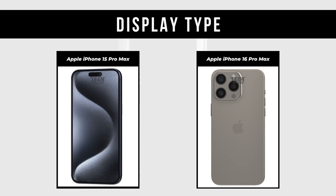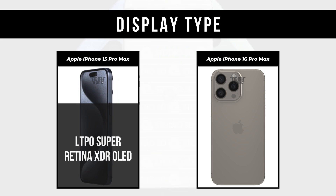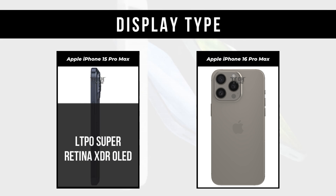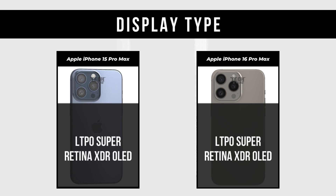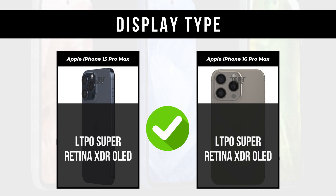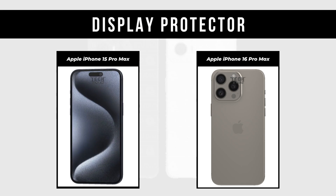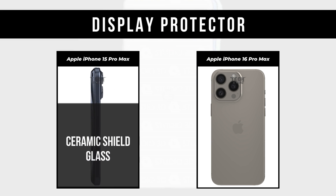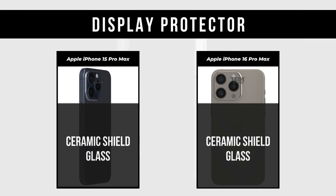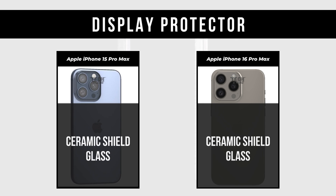Display Type: Apple iPhone 15 Pro Max is LTPO Super Retina XDR OLED. Apple iPhone 16 Pro Max is LTPO Super Retina XDR OLED. Display Protector: both Apple iPhone 15 Pro Max and Apple iPhone 16 Pro Max feature Ceramic Shield Glass.